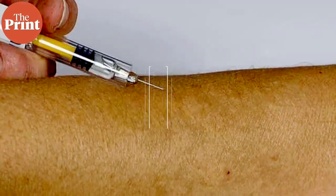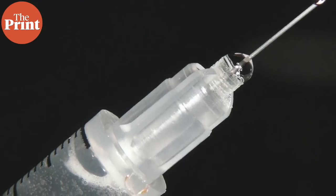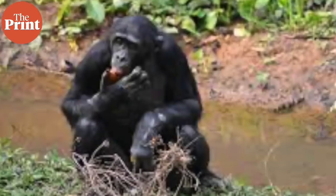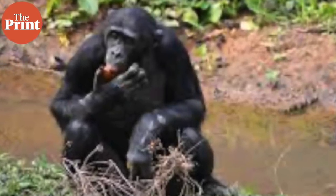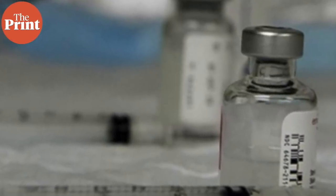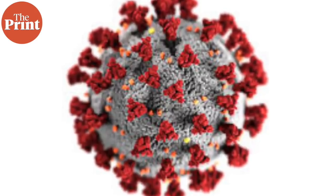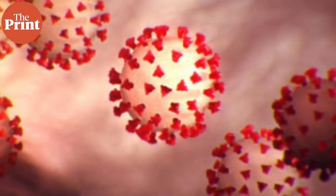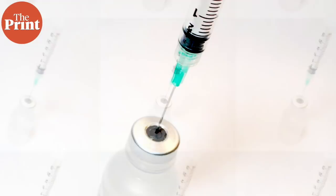My name is Sandhya Ramesh and this is Pure Science. The Oxford vaccine, officially called the ChAdOx1 nCoV-19, is a viral vector vaccine which uses a common cold-causing adenovirus that causes common colds in chimpanzees. It has been genetically modified with a gene missing so that while it is used in the vaccine, it cannot infect human bodies. To protect against COVID-19, the spike protein of the SARS-CoV-2 virus has been inserted into the chimp adenovirus.